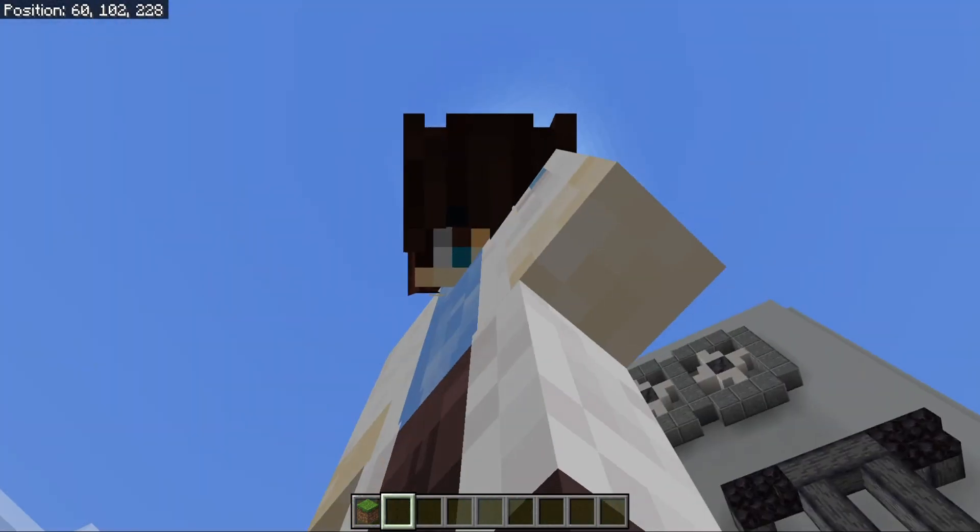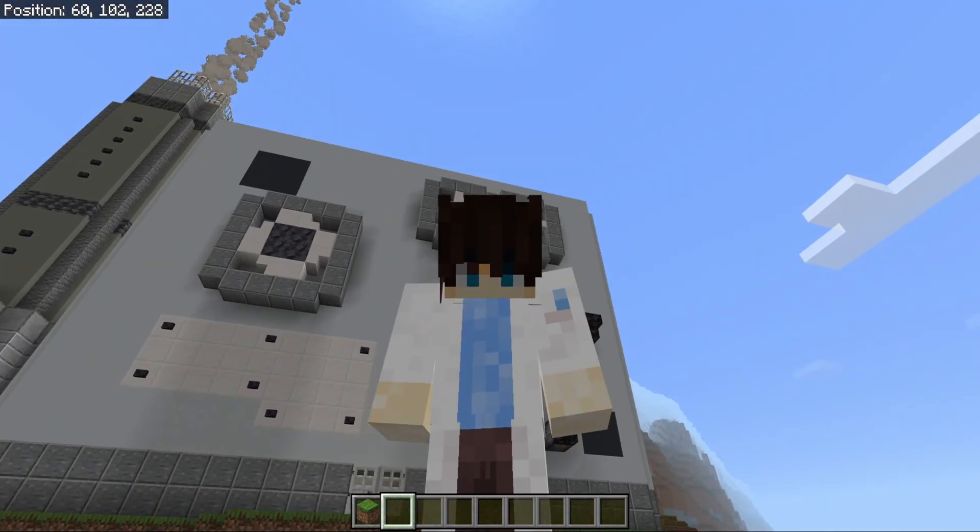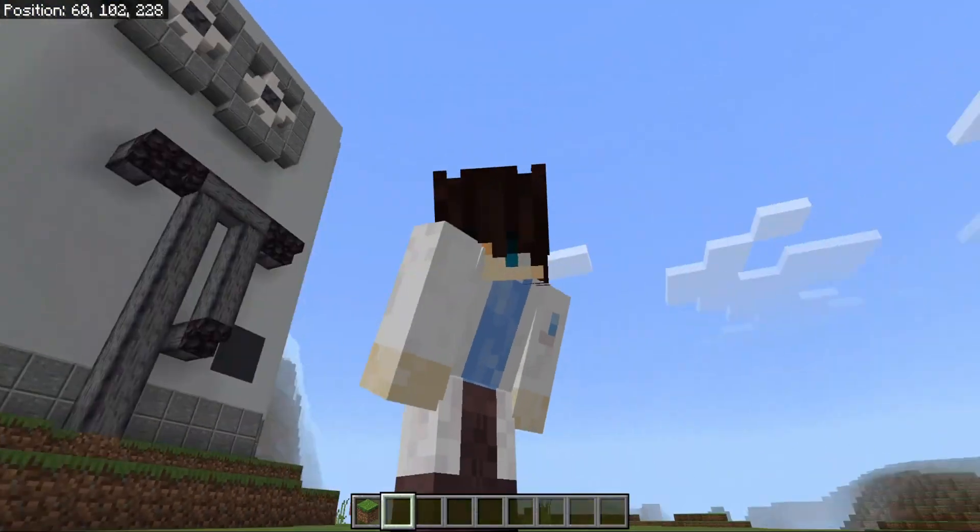Welcome! Adam Tastic here, with yet another video, and today we are going to be touring my lab and making a museum.